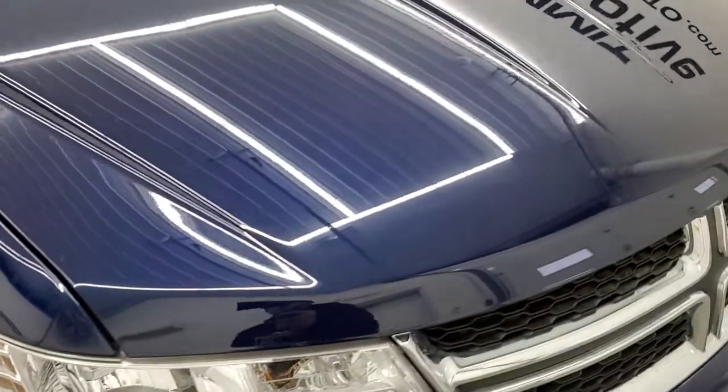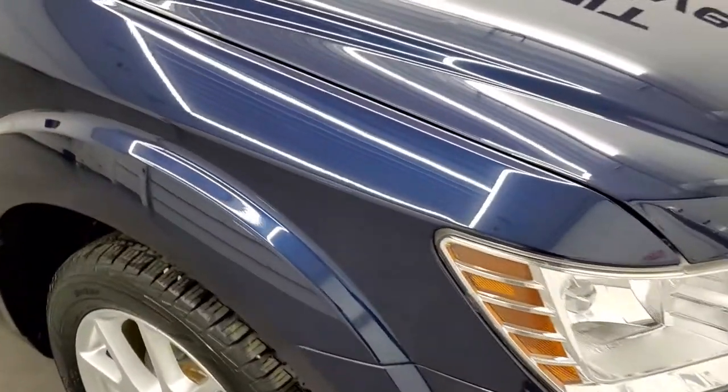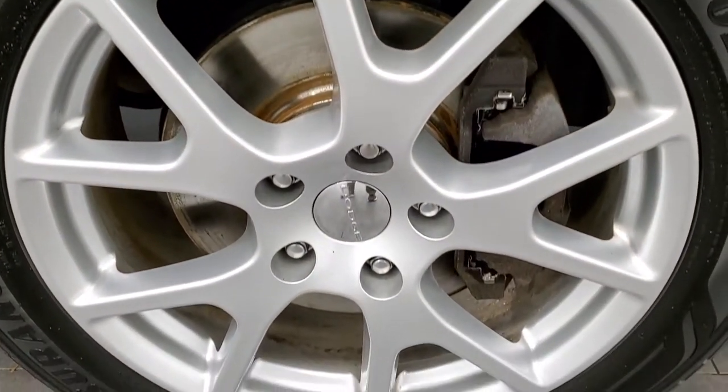The hood is in really nice shape as well — no dents on there. Passenger side front fender is in nice shape, and the passenger side rim has no scuffs or scrapes on there.